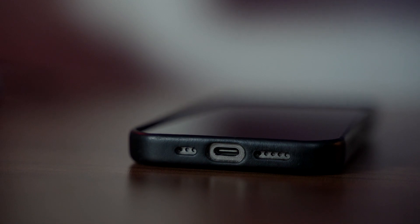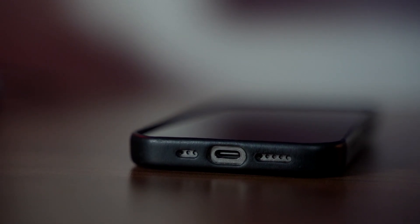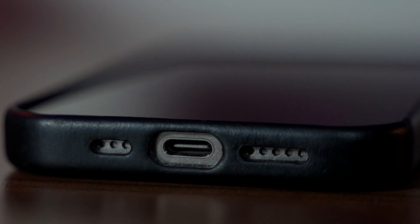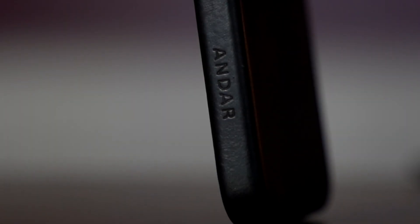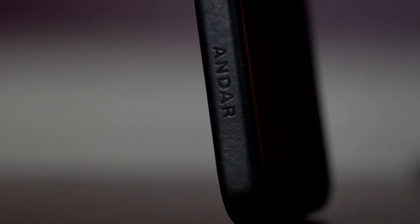You can see how good the fit and finish is by looking at the speakers at the bottom. The speaker cutouts are within maybe half a millimeter of the ends of the speakers on either side of the charging port, and this phone case fits extremely snugly. On the right side, on the lock button side, it just says Andar — embossed in a very minimalistic and understated way. There's no big flashy logo on the back, so nobody's really going to know the brand when your phone is facedown on a countertop.